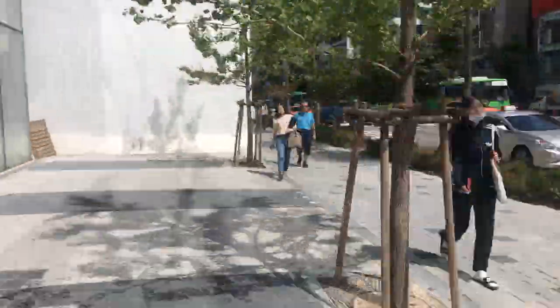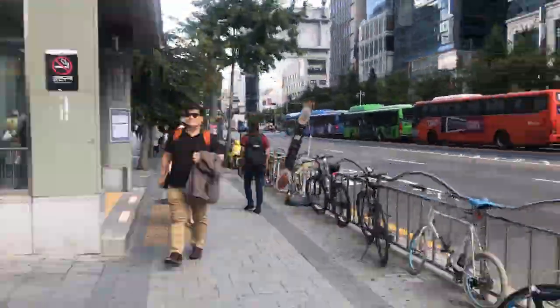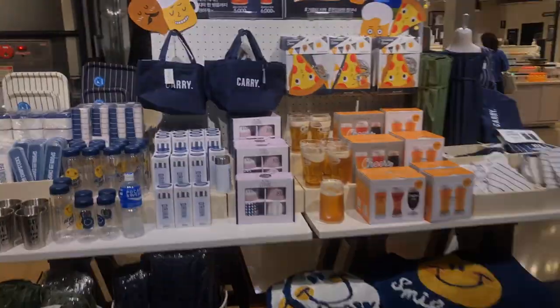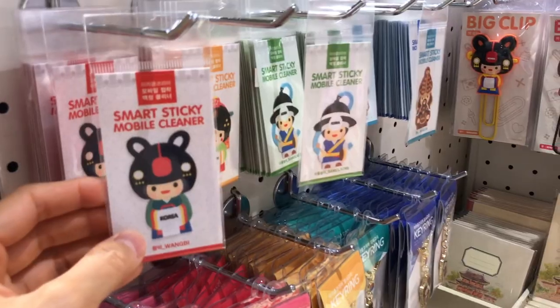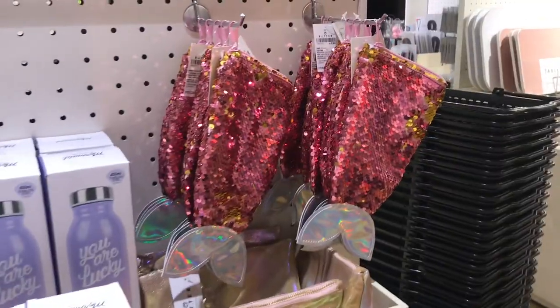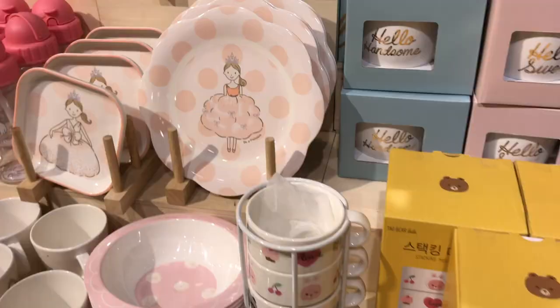Let's turn left out of the Line store and go back the way we came — you'll see a subway entrance, let's go down the escalators and check out Butter. This store sells a lot of random household items that are really cute. A lot of things here are pretty affordable and I think it's a nice place to get random stuff for your friends, pick up souvenirs, and cute things for your home.